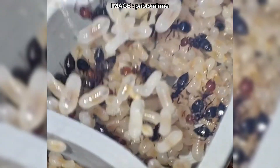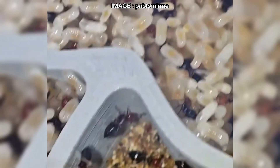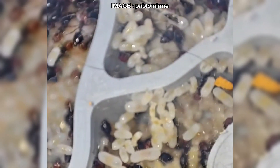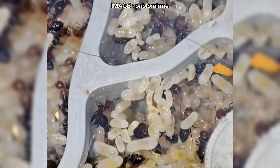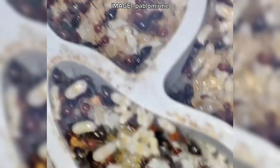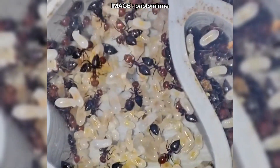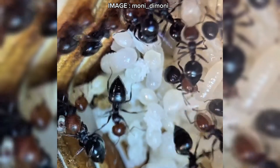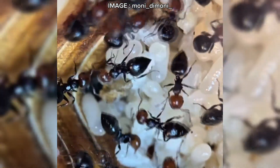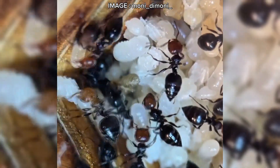Their nuptial flights take place from late August to November and are very visible. Young queens establish their colonies through independent, fully claustral foundation — they dig a chamber and remain sealed inside, surviving without food until the first workers arrive. But here's a crucial point: their development cycle is exogenous and heterodynamic, meaning diapause is essential. Without it, the queen will exhaust herself and die prematurely. In captivity, you must provide a three-month rest period at 8 to 15 degrees Celsius to keep them healthy.